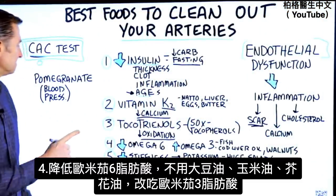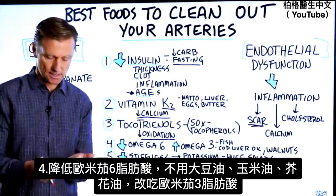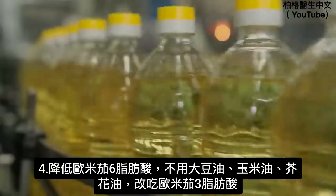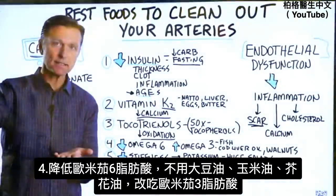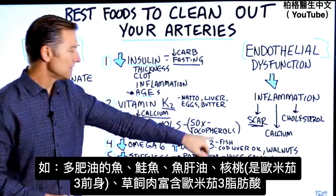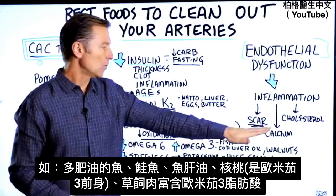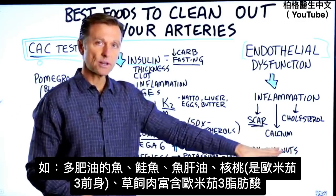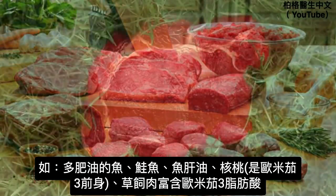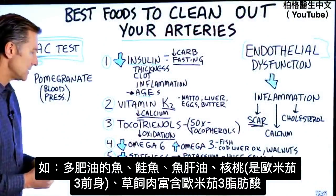Number four: decrease omega-6 fatty acids. Get rid of soy oil, corn oil, canola, and cottonseed oil from your diet, and replace them with omega-3 fatty acids. Eat fatty fish like salmon, take cod liver oil, and you can also eat walnuts, which contain a precursor to omega-3. Make sure any meats you consume are grass-fed, as they have higher amounts of omega-3 fatty acids.